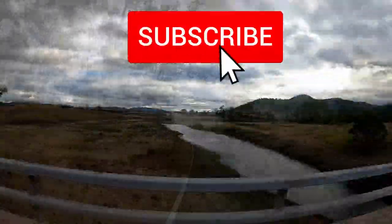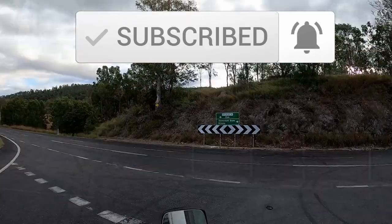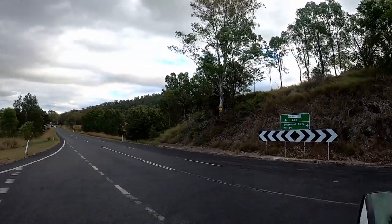I'm uploading once a week at the moment so please hit that subscribe button and notification bell so you don't miss any more of my future videos. If you like this video, please also give me a thumbs up.